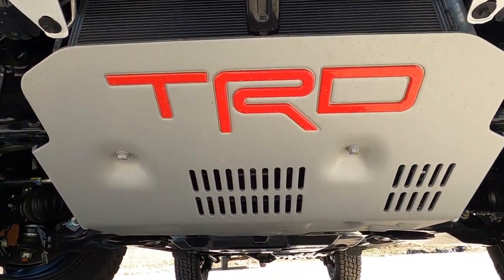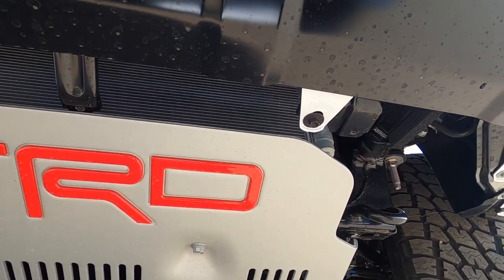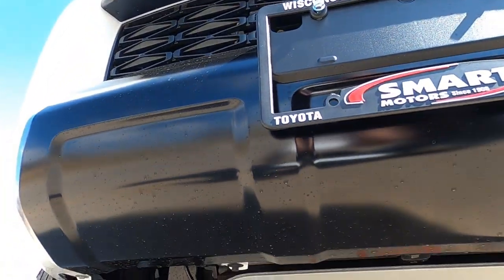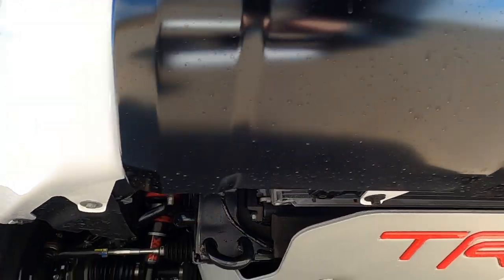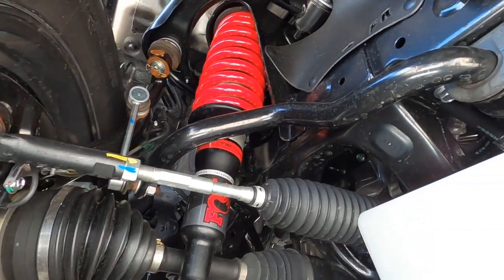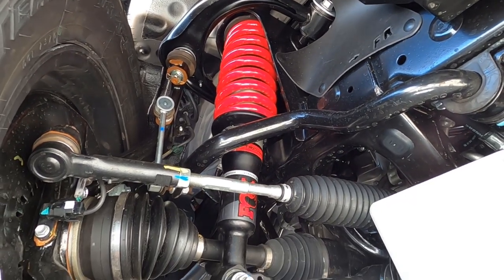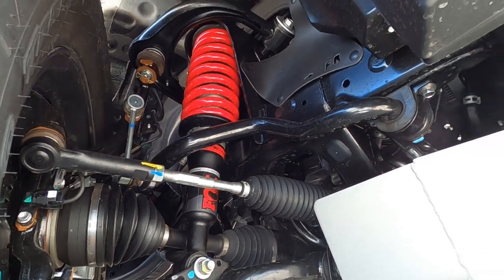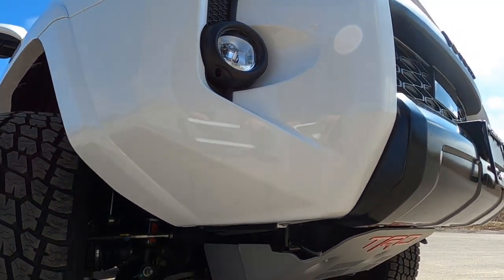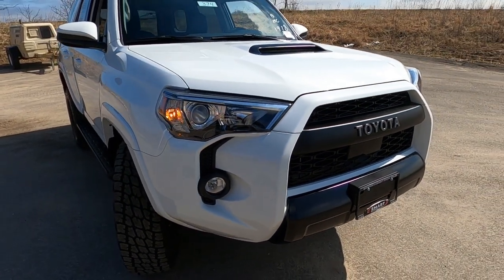Let's take a look underneath. The TRD Pro comes with a steel skid plate with TRD badging, a couple of tow hooks — one here and one over there. Sliding around to the side, you can see the suspension setup. That's an off-road suspension if there ever was one: Fox shocks with TRD red springs and heavy-duty stabilizer bars. This is going to be a firm ride and a great off-road vehicle.